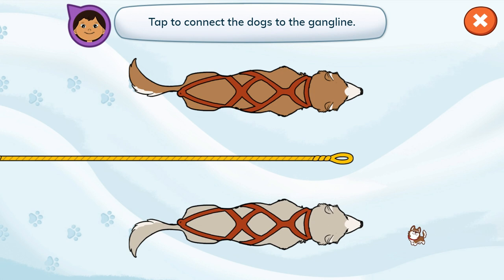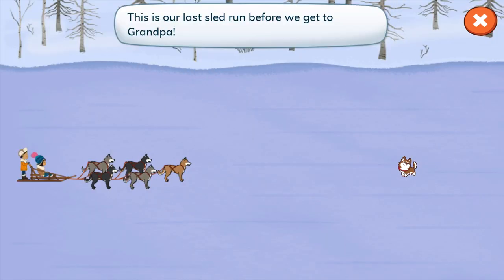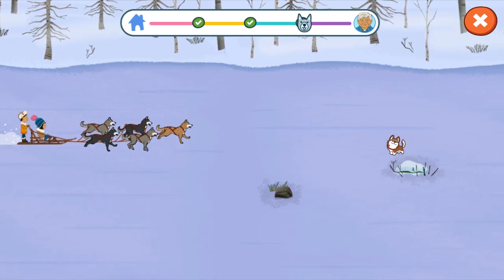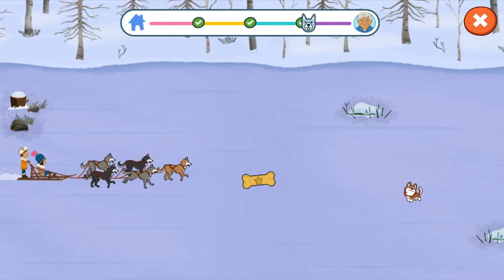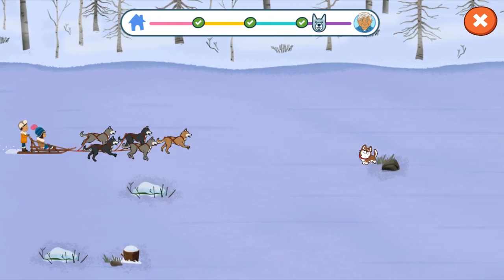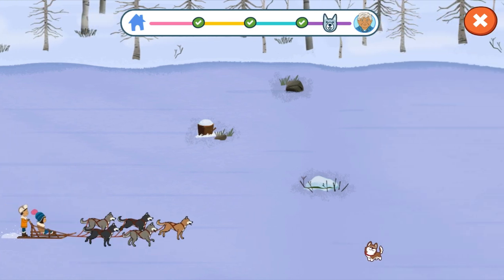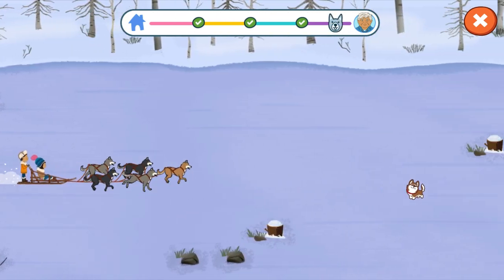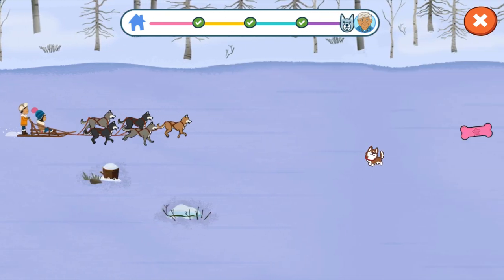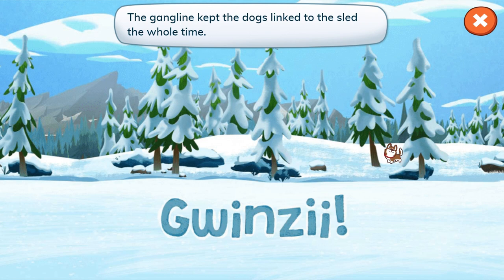Tap to connect the dogs to the gang line. Good job! Let's get back to the sled. This is our last sled run before we get to Grandpa. Three, two, one, go! Wow, look at us go! The gang line kept the dogs linked to the sled the whole time.